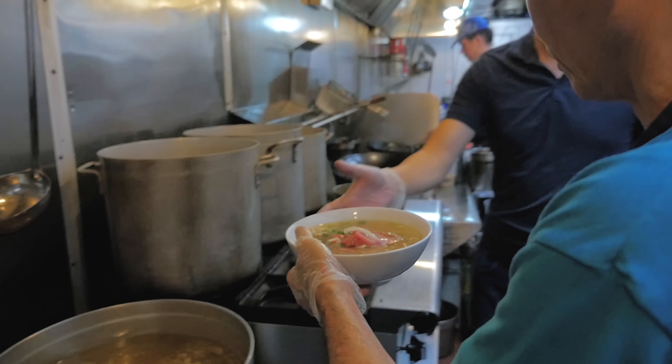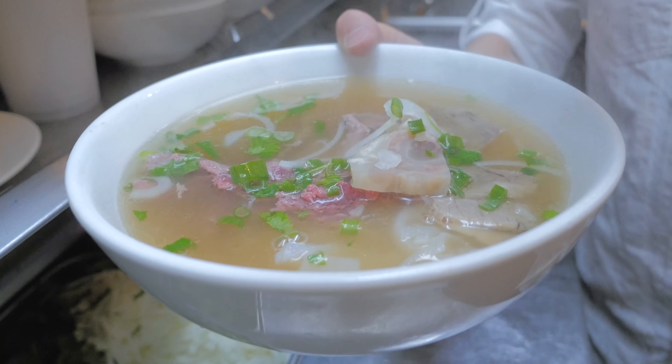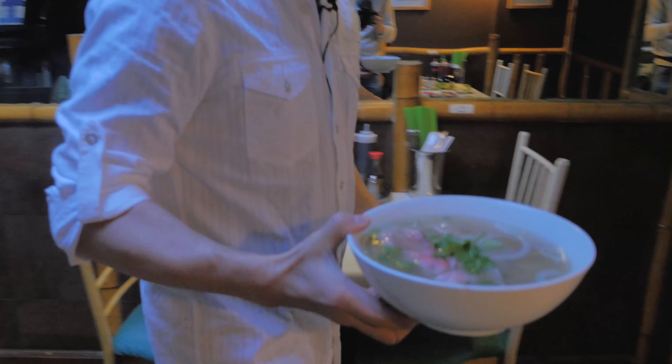This is called the house special noodle soup. You see the tendon, the raw beef, the brisket — everything's in it. Okay, here we are.